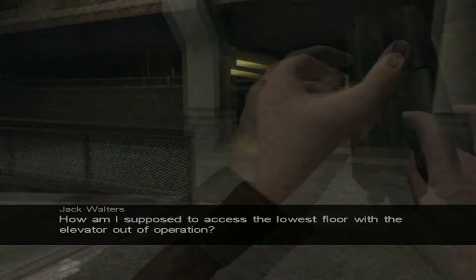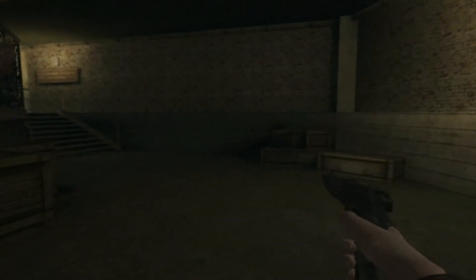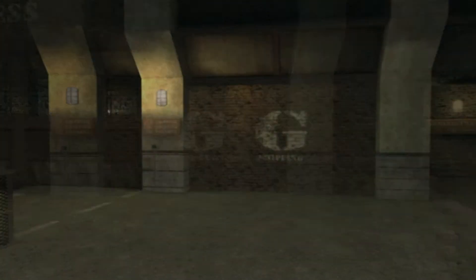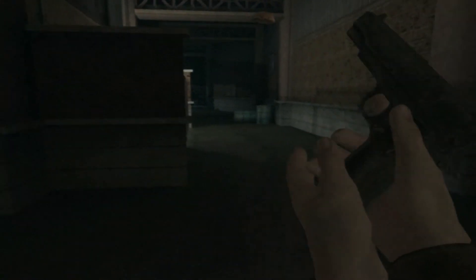How am I supposed to access the lowest floor with the elevator out of operation? You're a detective, Mr. Walters, I'm sure you'll figure something out. Oh, by the way, you come up here with the steam — and oh, got it. Right there, there's the safe spot on the right side. We were standing on the left. Oh, this is the way you get up. Right, I know where to go. I don't have to pay attention, my brain thinks for me. Right, Blobby — I mean brain. They're both cool.